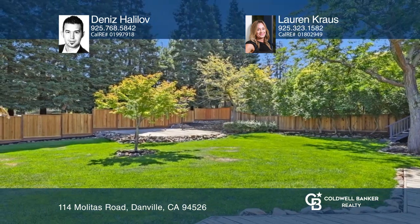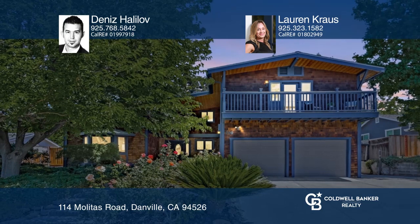Schedule a time to tour your new home today by calling Dennis Halilov and Lauren Krause.